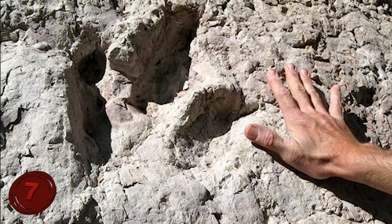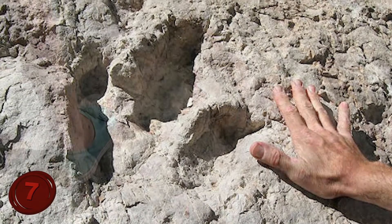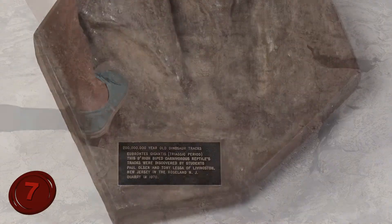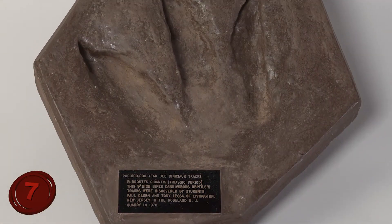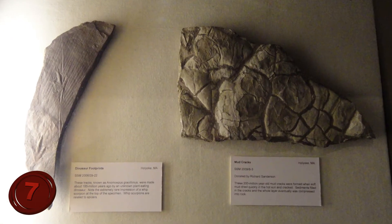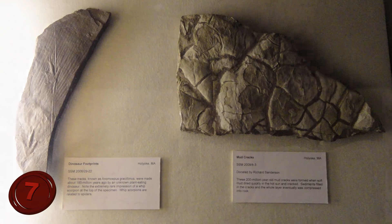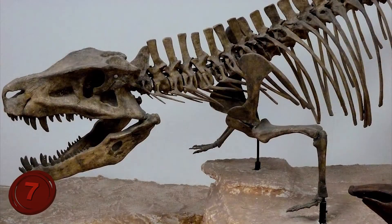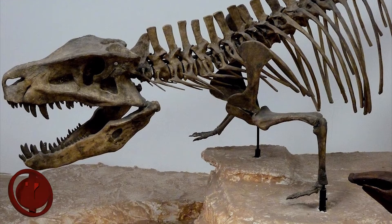If looking at tracks in the on-site museum and out in the surrounding areas of the park isn't awesome enough for you, you can always buy your very own dinosaur footprint or fossil at the on-site gift shop — guaranteed to give your home that added classy edge that others just don't have. Would you really own your own dinosaur track? Let us know in the comments below!